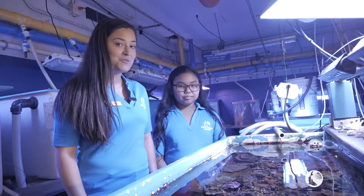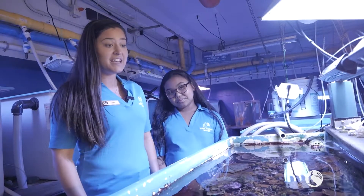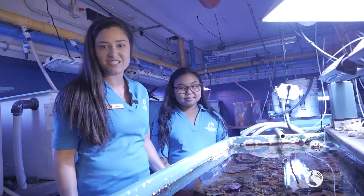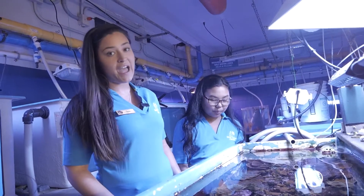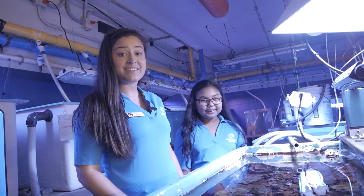We are currently in the wet lab right now, which is a very exciting place to be. Essentially, this is the behind-the-scenes look at the Maui Ocean Center. And we are specifically going to be looking at a very special animal that we have here at the Ocean Center, and that is our coral.